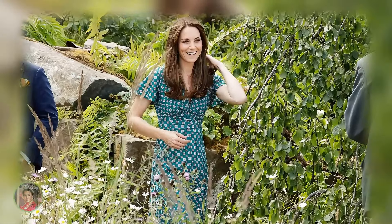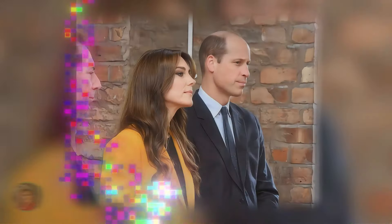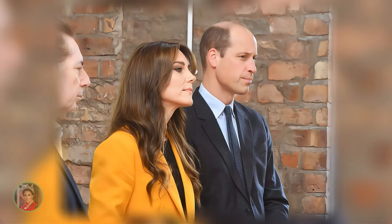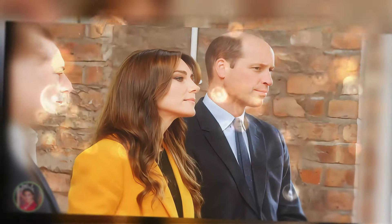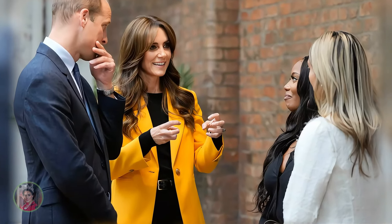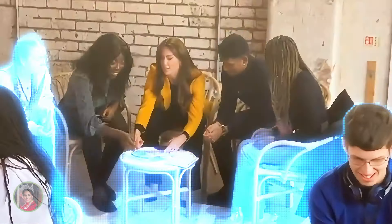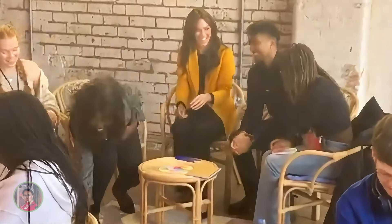Princess Catherine, known for her impeccable fashion sense, has often turned to the British brand Bowdoin to create looks that are both stylish and accessible. One of her most striking appearances in Bowdoin was at a mental health forum in Birmingham, where she wore a vibrant yellow blazer paired with a sleek black outfit. The bold colour choice was not only uplifting but also conveyed a message of hope and positivity.